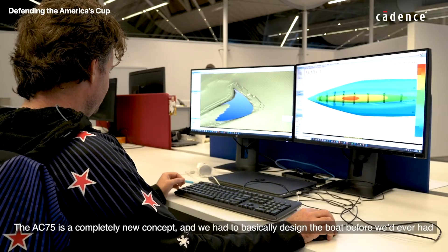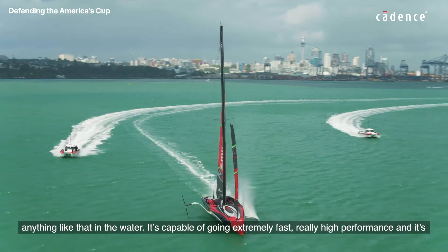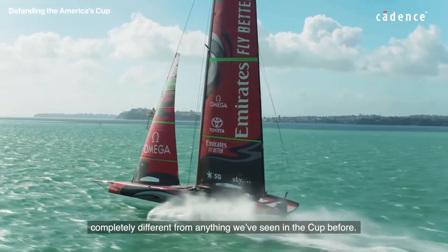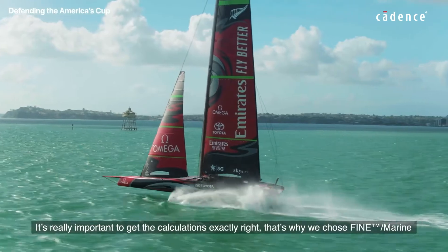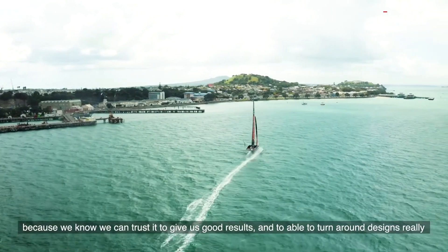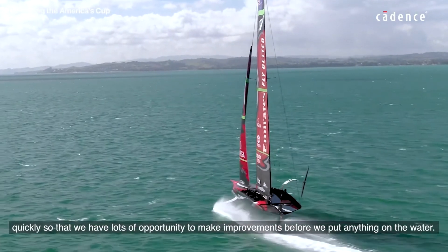The AC75 is a completely new concept and we had to basically design the boat before we'd ever had anything like that in the water. It's capable of going extremely fast, really high performance, and it's completely different from anything we've seen in the Cup before. It's really important to get the calculations exactly right. That's why we chose Fine Marine — we know we can trust it to give us good results and to turn around designs really quickly, so that we have lots of opportunity to make improvements before we put anything on the water.